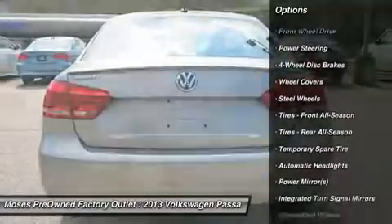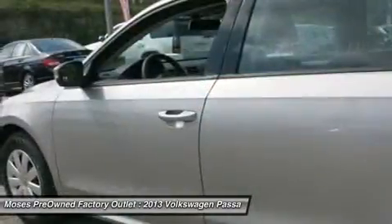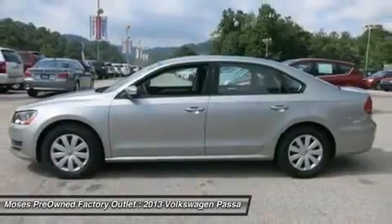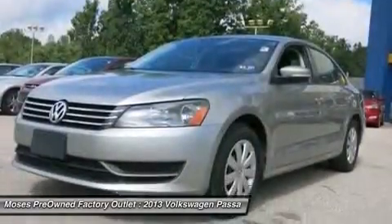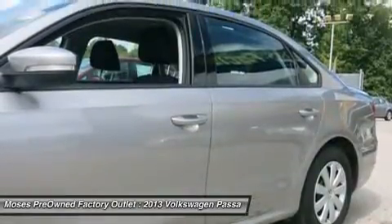The Passat is a one-owner vehicle with a clean Carfax. The used 2013 Volkswagen Passat S is equipped with Bluetooth connection, tilt telescopic steering wheel, power mirrors, 3 12V power outlets, and steering wheel audio controls.